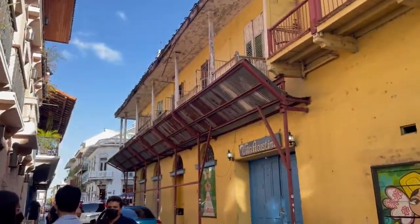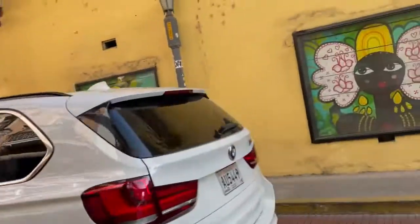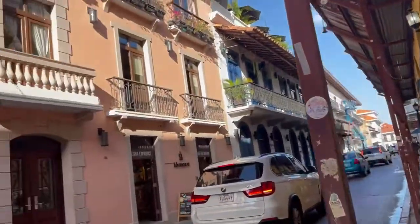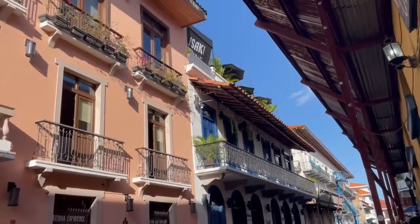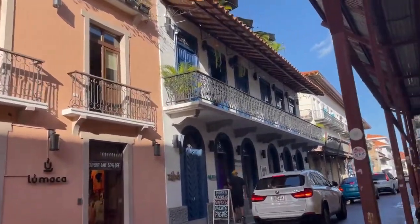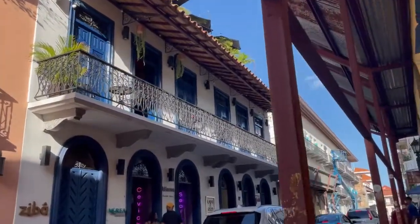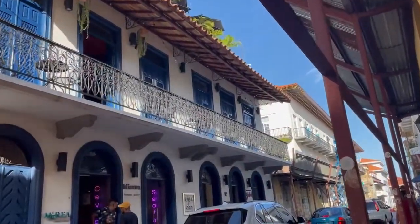It does feel like New Orleans. Rashad made a good point — it feels like Bourbon Street, the French Quarter. Just the way that the architecture is, like these two-level homes.